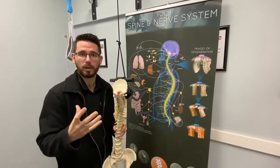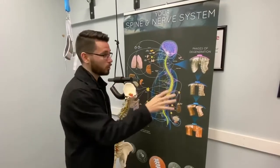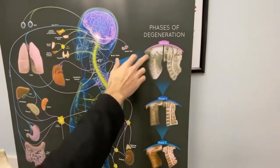On your first visit, we're going to come in and we're going to take x-rays, specifically of the neck, also of the back. And what we're looking for in the neck is that banana curve.